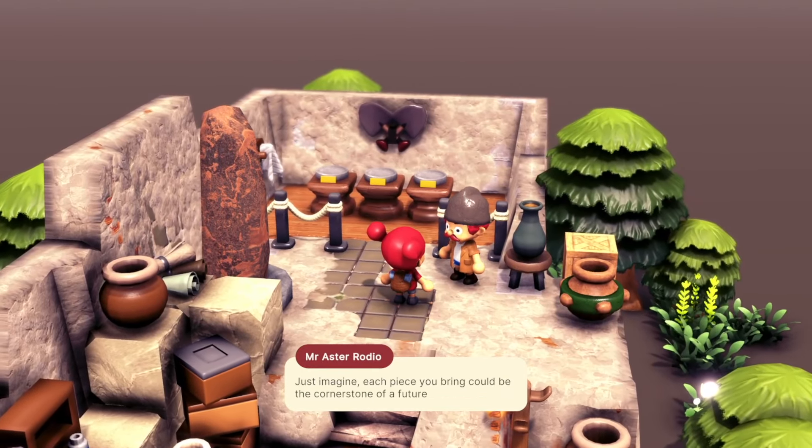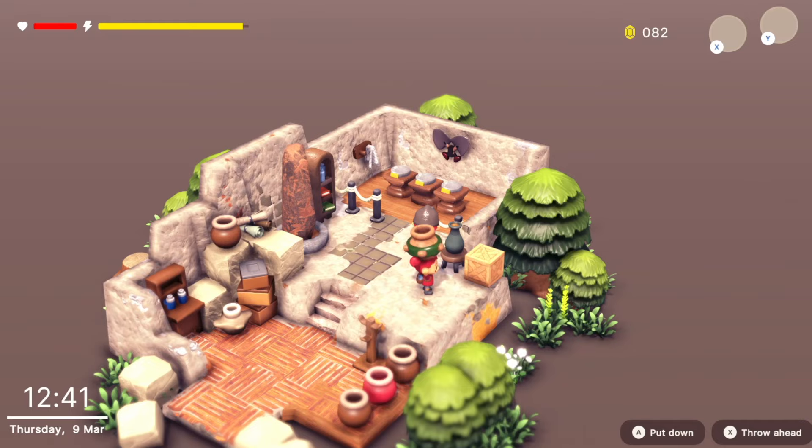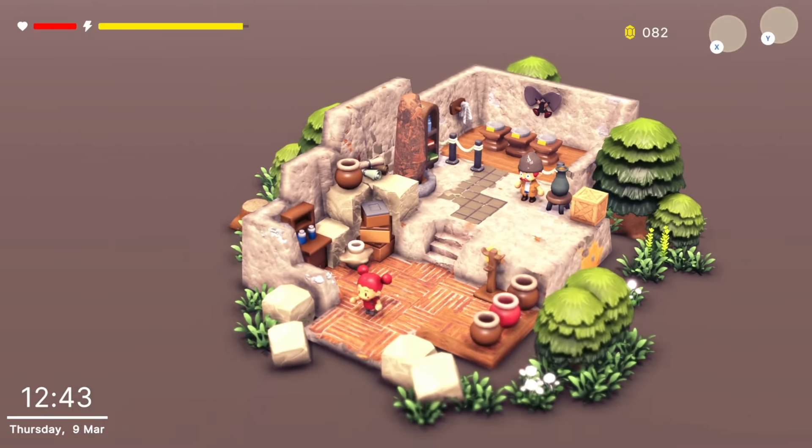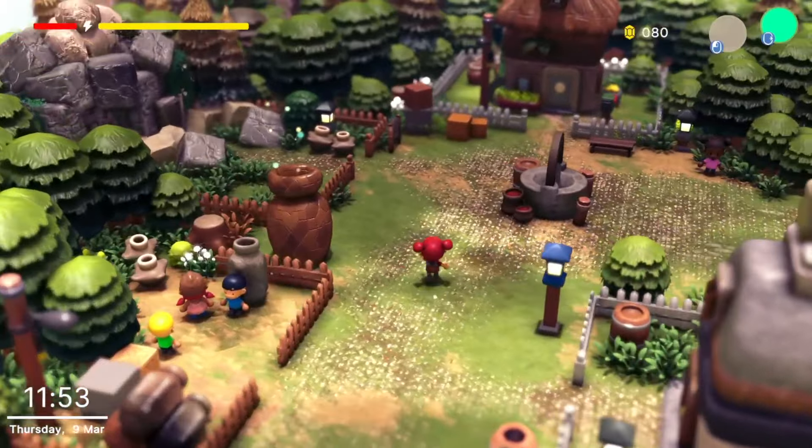Robin enters the local museum, where rocks and fossils will soon be on display. It seems Robin has decided to break one of the curator's pots. They are then quickly kicked out of the museum.